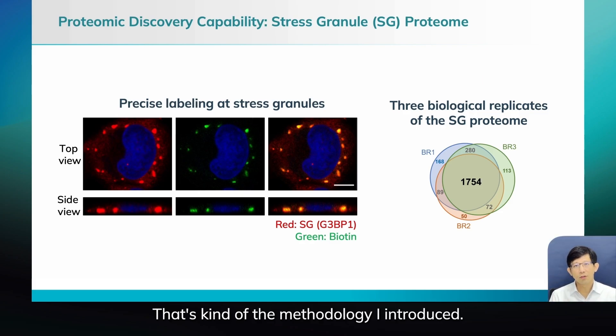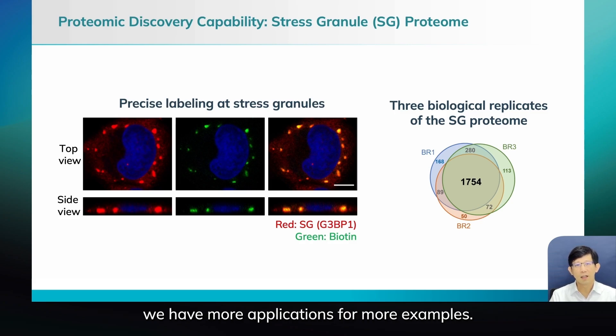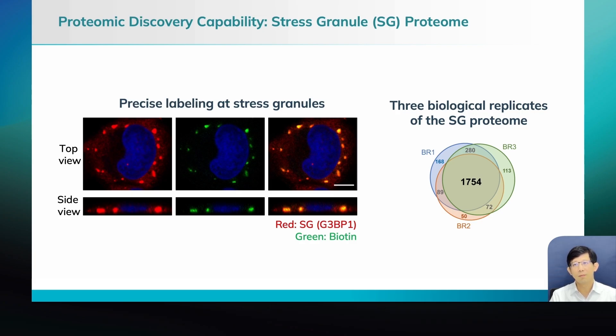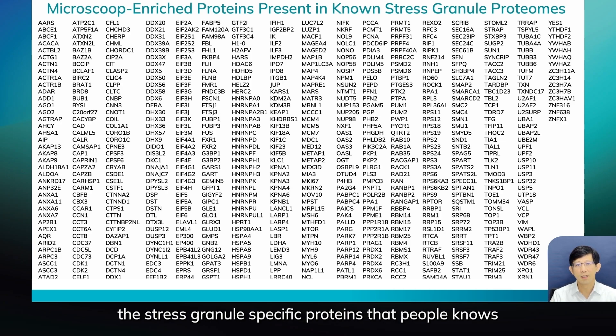That's the methodology I've introduced here. I want to give you one quick example — if you want to see more, you can see the other video with more applications. For the stress granule example, we labeled the location of G3BP1. The end result is a long protein list. As long as you are a stress granule expert and you see this list, you'll say this is pretty high sensitivity and specificity for stress-granule-specific proteins that people already know.